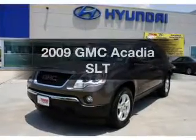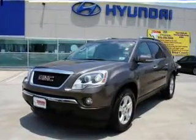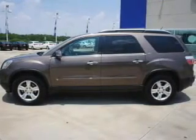Get noticed in this 2009 GMC Acadia. Everything you need under one roof with this great vehicle.